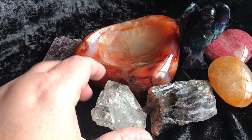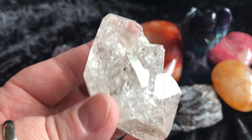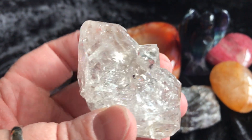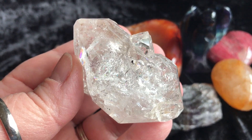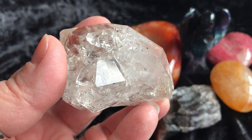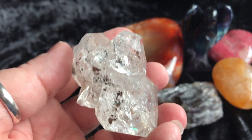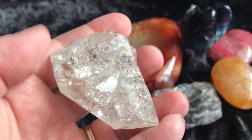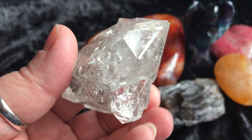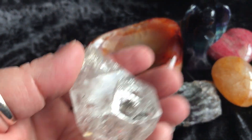The coloring on there is beautiful. Then we have a Herkimer diamond — this guy is gorgeous. It's full of rainbows in there. Look at all the rainbows. It has lots of different points on it. It is just magnificent. Gorgeous Herkimer diamond, really, really pretty.